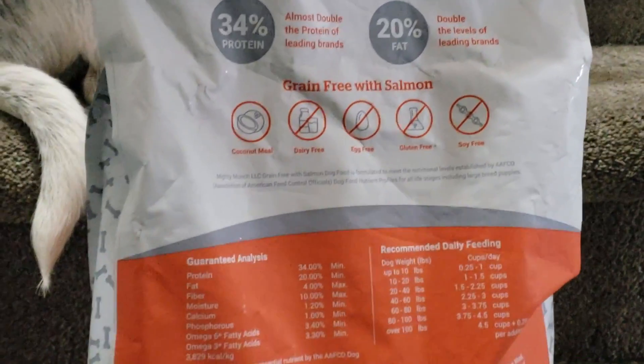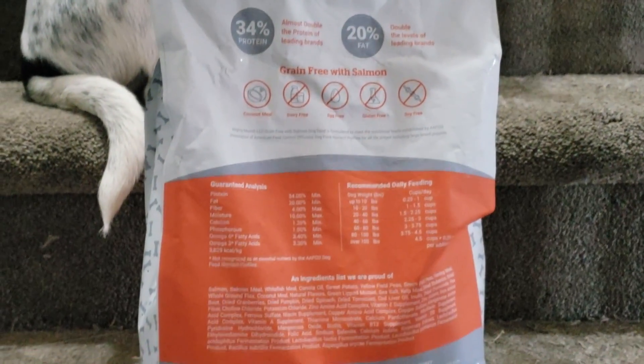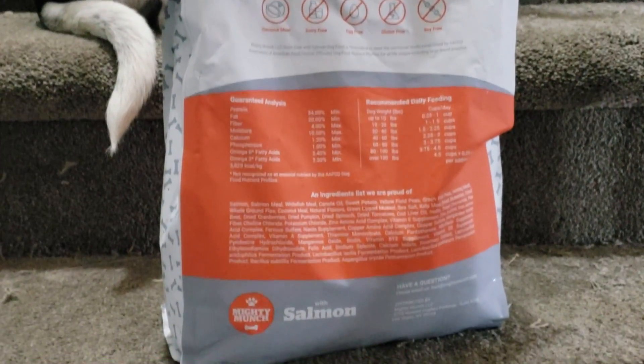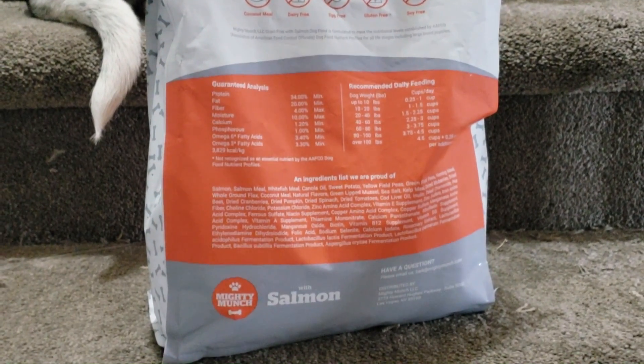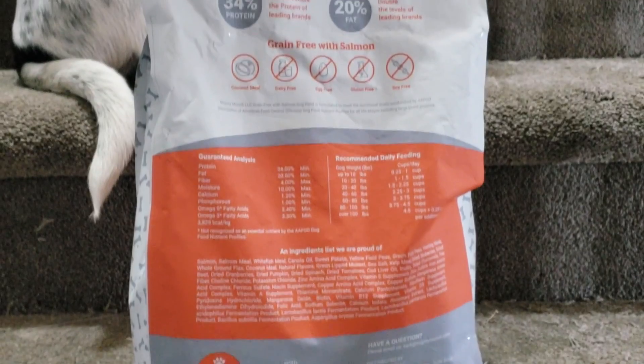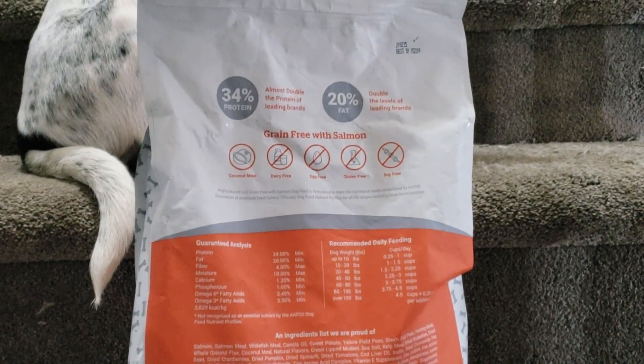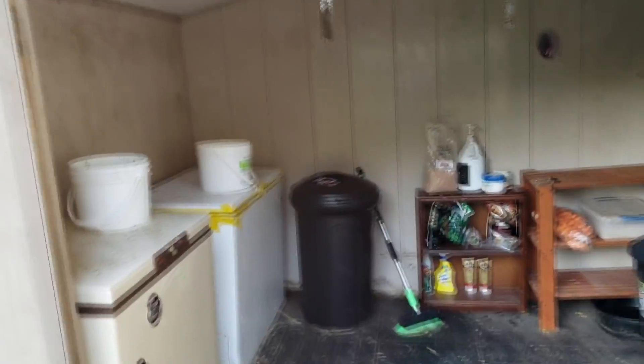Mighty Munch is an affordable subscription service that sends you dog food every month, and their food is superior to other dog food brands because it has no nasty fillers, it's made from real whole meats, and all of the ingredients are locally sourced and it's grain-free. So if your dog is a pickier eater or has diet issues, or you're just looking for a new higher quality food, I would definitely recommend checking this out.